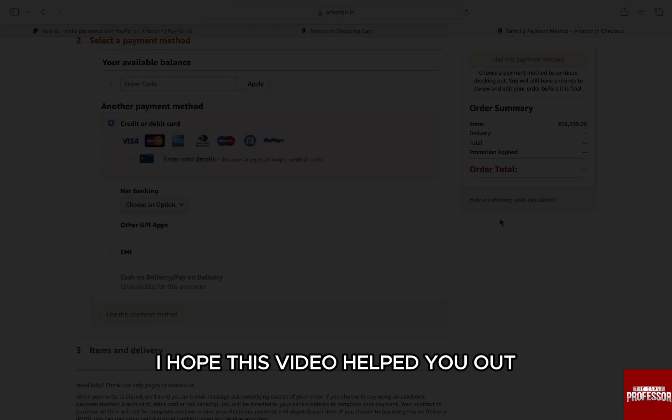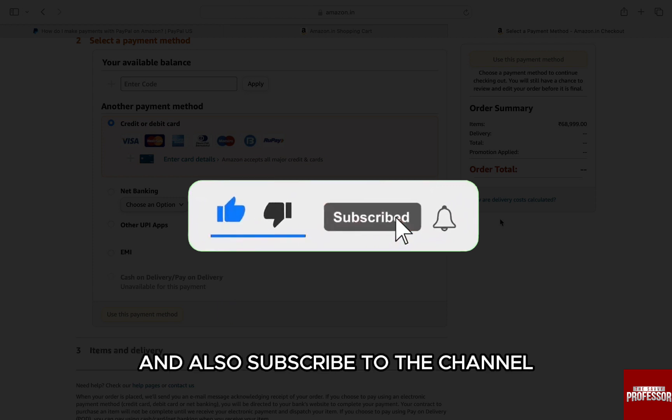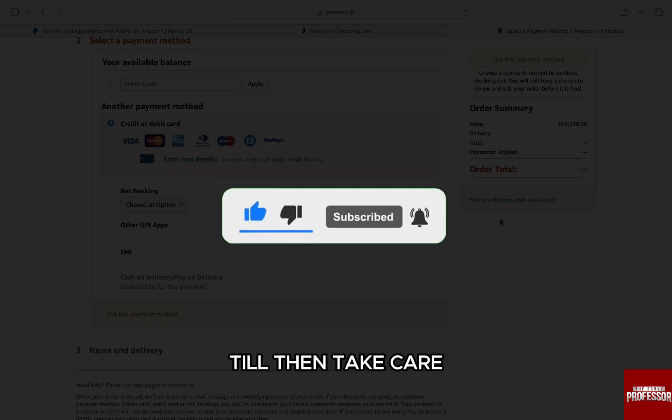I hope this video helped you out. If it did, don't forget to smash that like button and also subscribe to the channel. I will see you in the next one — till then, take care.